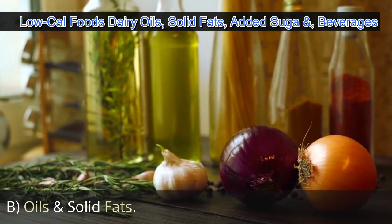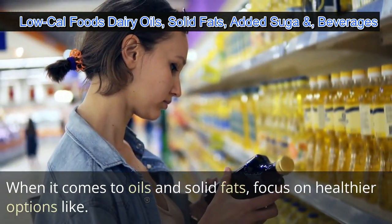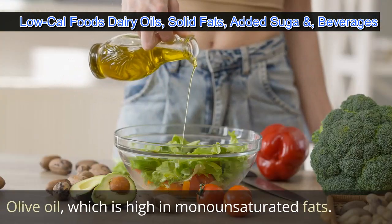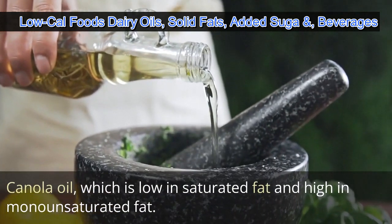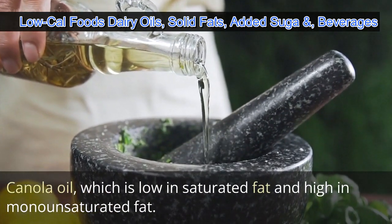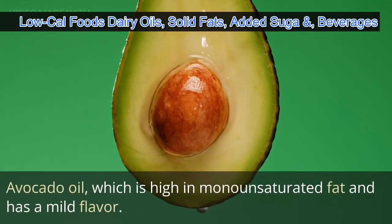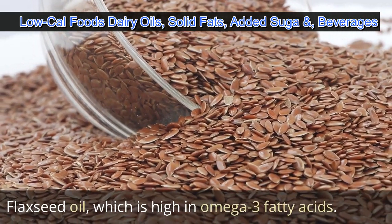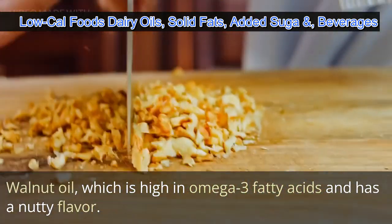When it comes to oils and solid fats, focus on healthier options like olive oil, which is high in monounsaturated fats; canola oil, which is low in saturated fat and high in monounsaturated fat; avocado oil, which is high in monounsaturated fat and has a mild flavor; and flaxseed oil, which is high in omega-3 fatty acids.